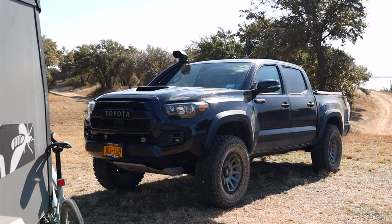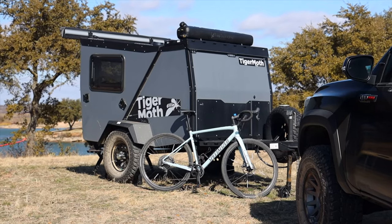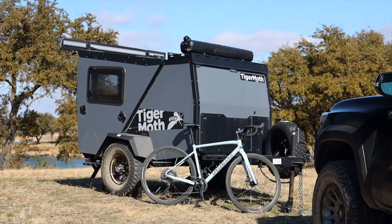Today is going to be a little bit of a different tour. Since we're recording in here, I've already shot a ton of footage of my entire setup, so I'm going to describe things as I sit here and then overlay that footage. My setup is a 2019 Toyota Tacoma TRD Pro and a 2019 Taxa Tiger Moth trailer.